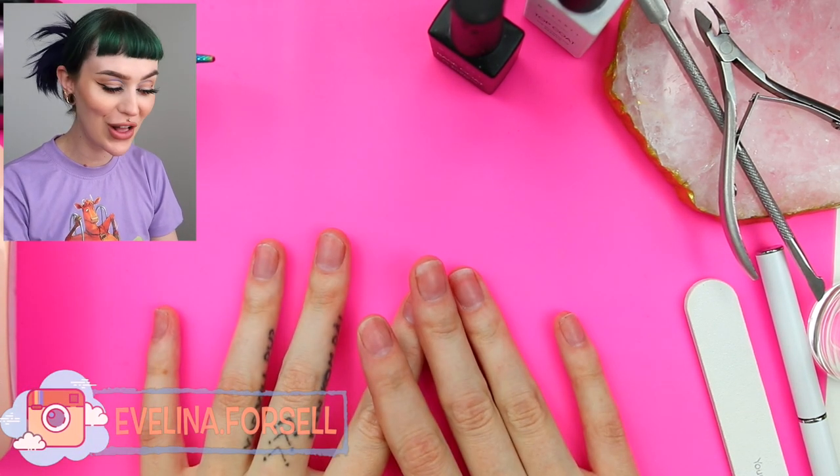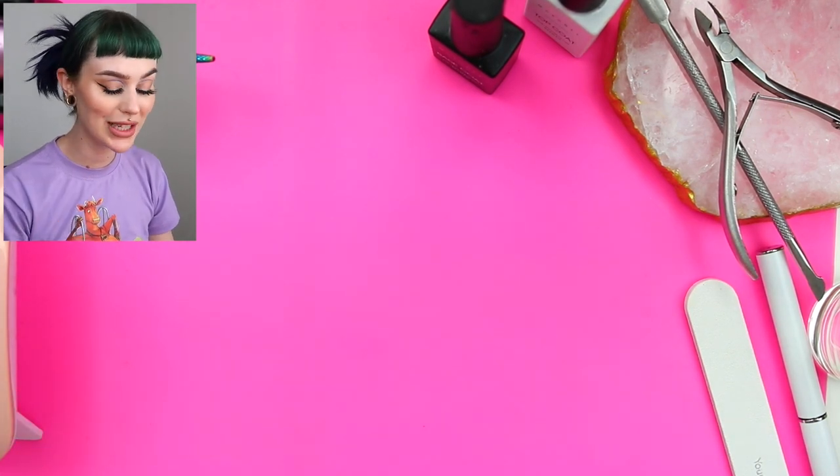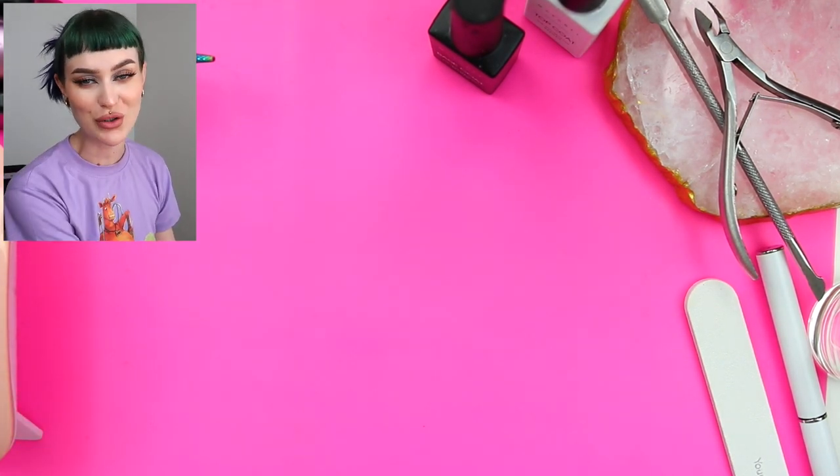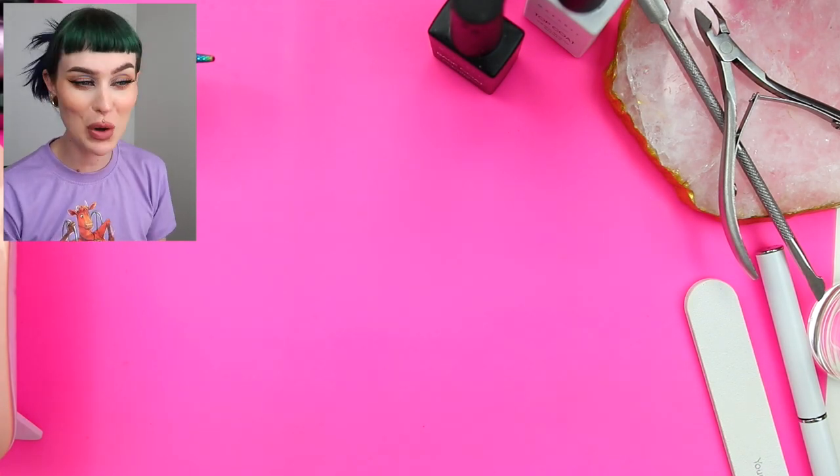Hello everyone and welcome to a new video here on my channel. I am so freaking excited about this video. You guys have heard me talk about this so much, but I am completely obsessed with nails at the moment.